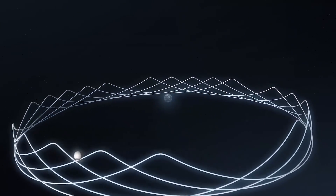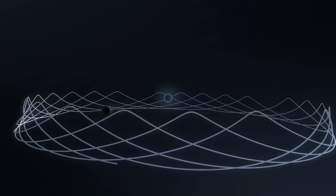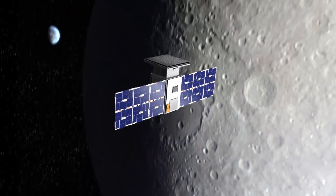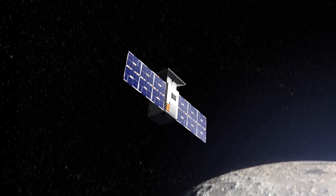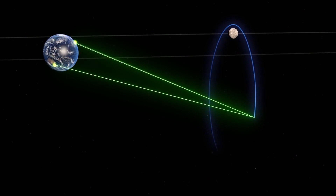For six months, it will gather data about this crown-shaped trajectory known as a near-rectilinear halo orbit. The path provides an unobstructed view of Earth as it orbits the Moon's poles, and allows for continuous communications with ground-based control centers.